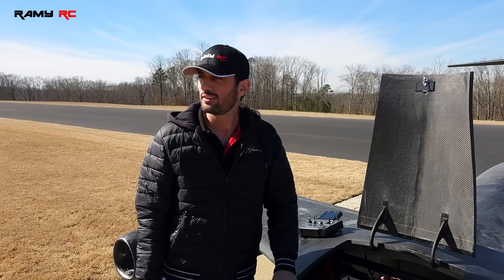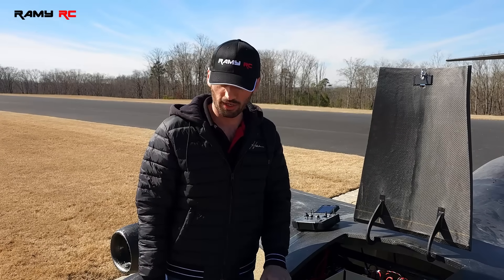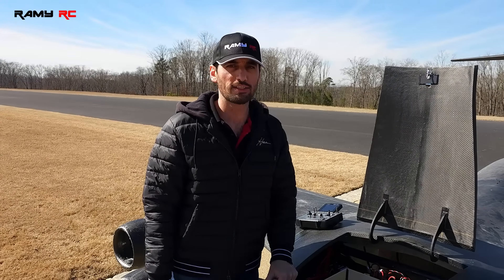Anyways, that was a great flight. And Talab did an amazing job — he's charging more batteries to fly it again. Anyways, we'll see you guys in the next one!